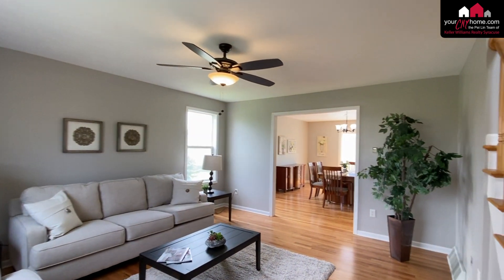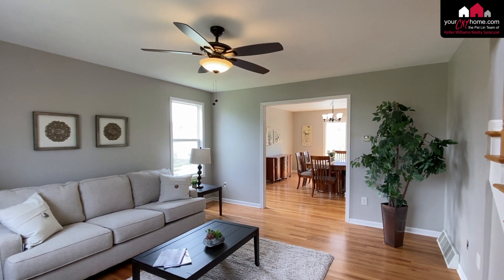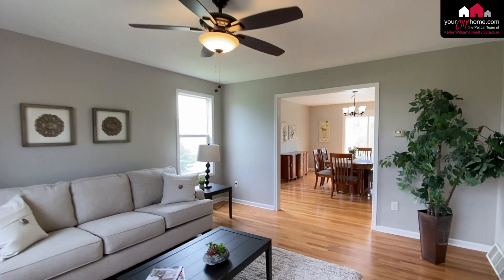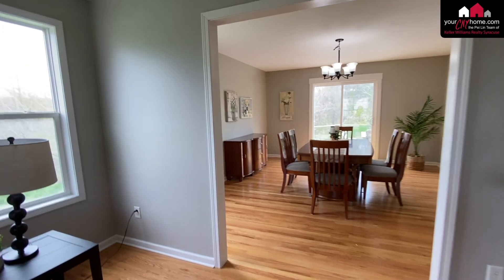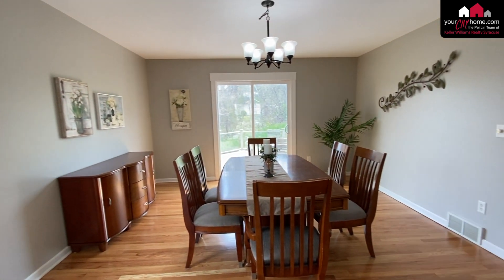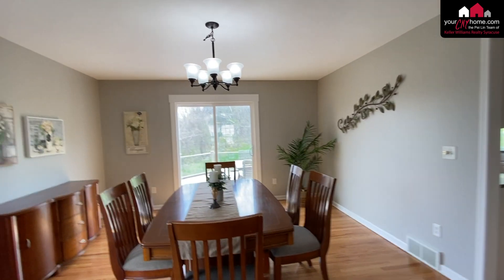On your right, it opens up into the living room, and of course there is central air here, plus a ceiling fan to give you a nice breeze. Then it opens up into the spacious formal dining room with sliders to the deck, and the lot is wooded, as you can see.